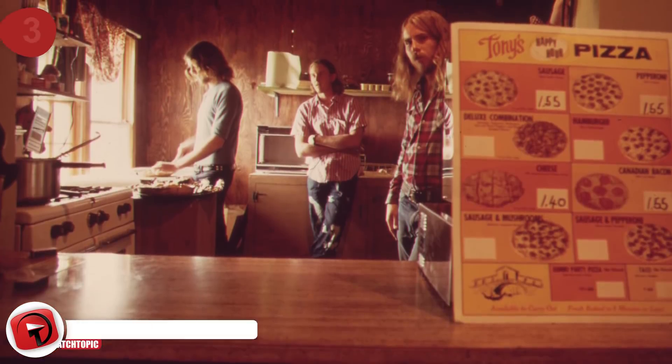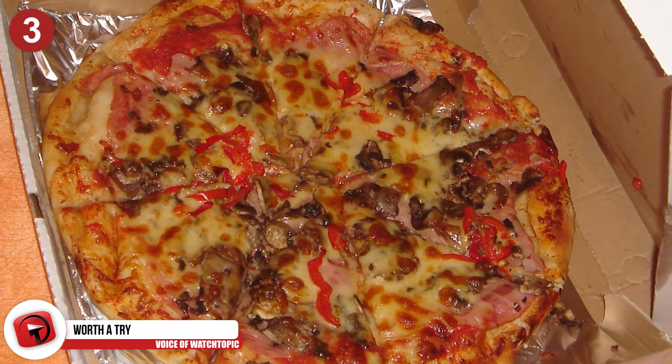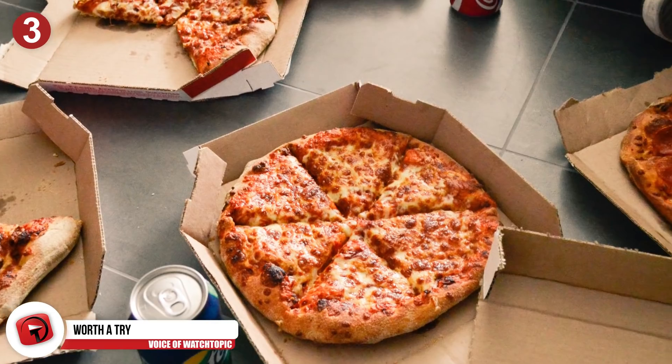Number 3: Worth a try. You can try this one with any pizza place. Give them a call to find out if there were any orders that weren't collected or delivered, and you're bound to pick up a pizza at a discounted rate.